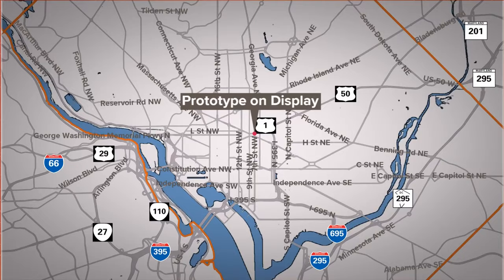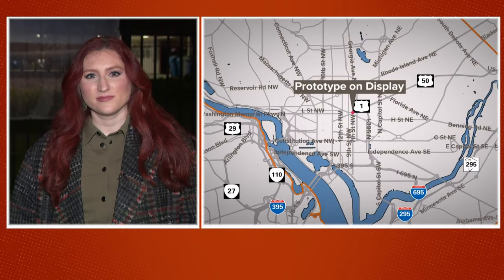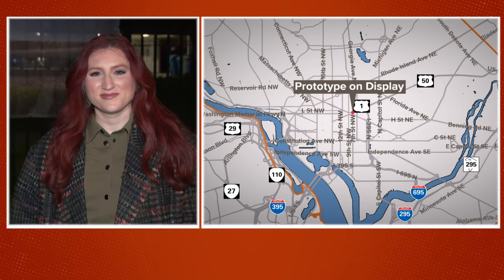She joins us now live at 10th and B Streets in Northwest. Her friends actually saw it in that area last week and asked her to find out about it. She received a lot of texts over the last few days asking what this is — they saw it basically in their backyard, and they saw the word 'nuclear' on a sign right in front of it.